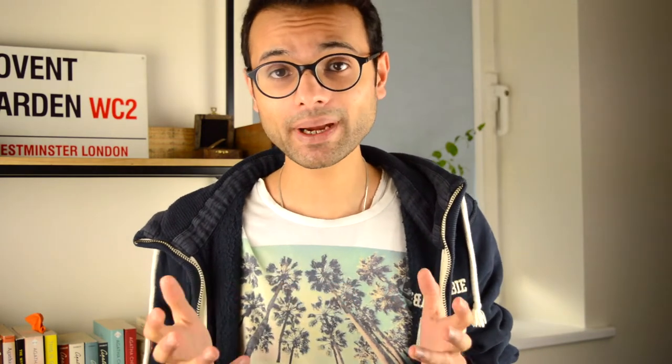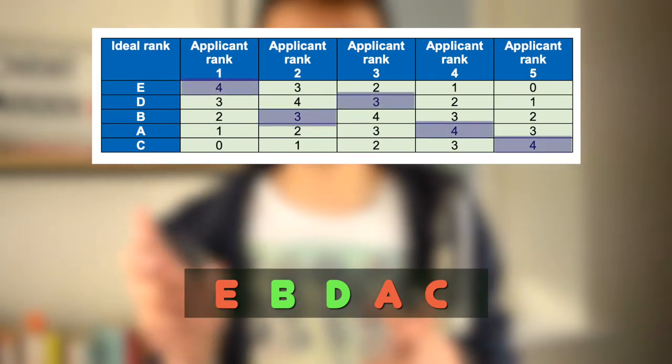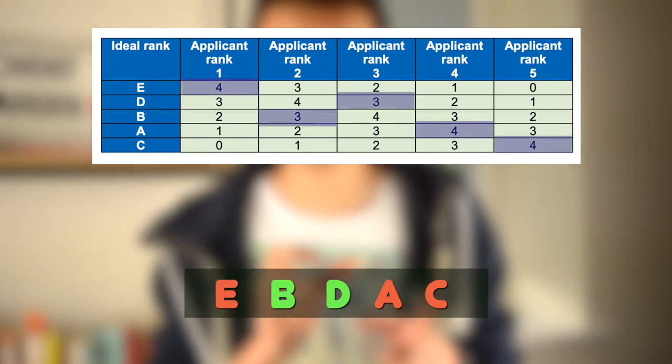If we compare it to the correct order — you can pause and read the description there — if we were to mark this you would get 20 marks because every letter is in the correct position. However, in a scenario where we mix those two letters I was a bit unsure about, the second and third letters are one off their correct position, and if you look at the mark scheme you would see we get three marks for each of those answers — a total of 18 marks for this question.